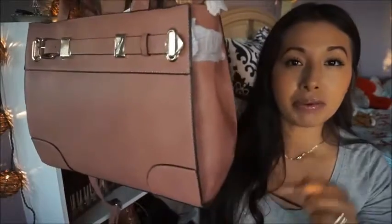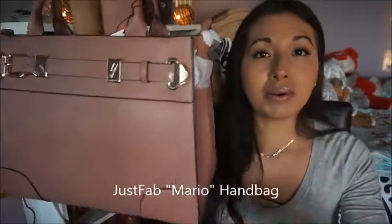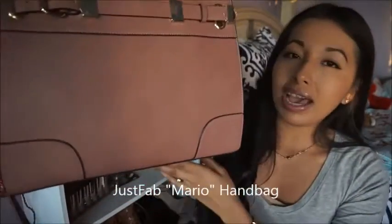As you guys know, I have a JustFab membership, which I love. I've been a member for about three to four years now. I've purchased shoes and purses, and I've definitely been satisfied with the quality. This time I got this purse here, which I'll put the name of it down below.